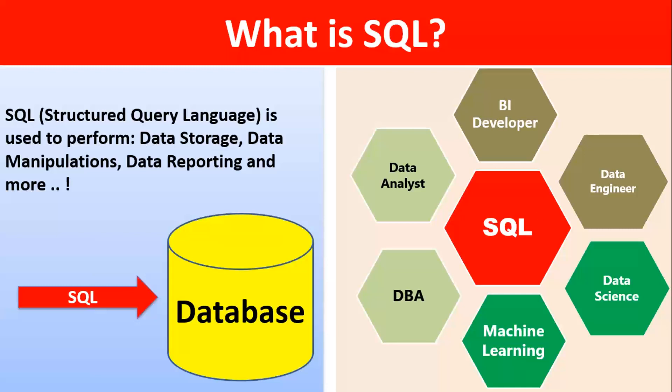SQL is a vaccine for our resume. You may be a data analyst, you may want to be a BI developer, data engineer, data scientist, machine learning, DBA — anyone, everyone needs SQL.